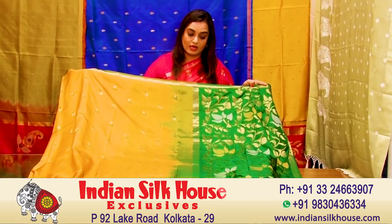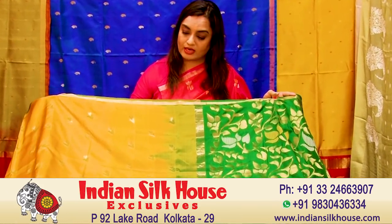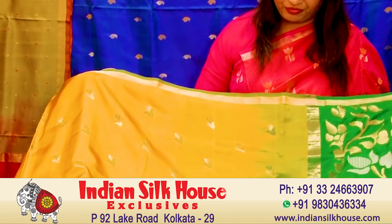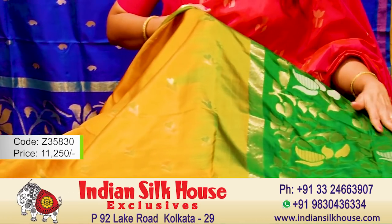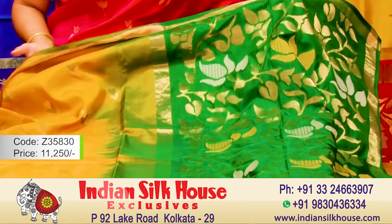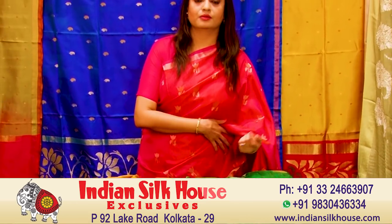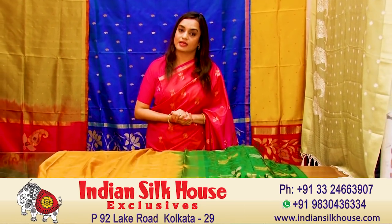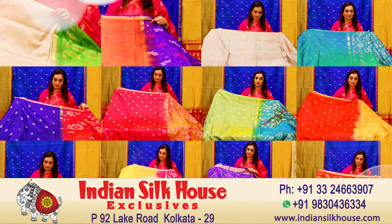See another beautiful combination — mustard with green. This emerald green color is very nice and the body color is somewhat like mustard green, with beautiful flower booties and all-over work on the aanchal. Sarees like these are also very appropriate and suitable for a wedding trousseau.